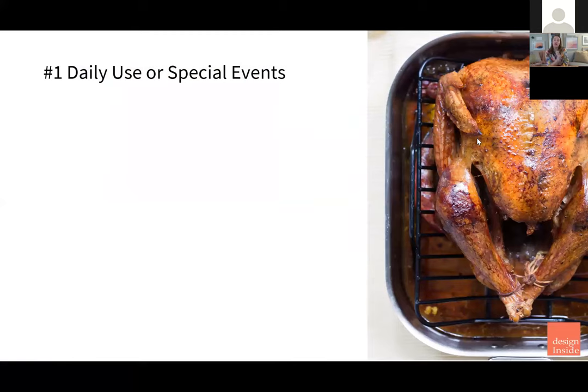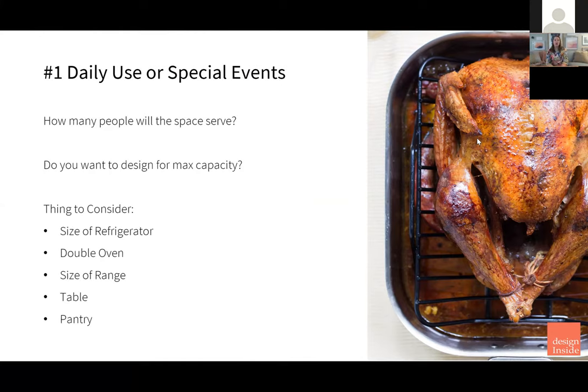So the first trade-off is: is this space really meant for daily use, or are you trying to aspire to special events? Is it a matter of hosting Thanksgiving with capacity for 30 people? So how many people will this space serve? Do you want to actually design for max capacity? If you're designing for max capacity or daily use, this impacts a lot of different things.